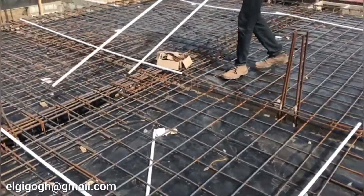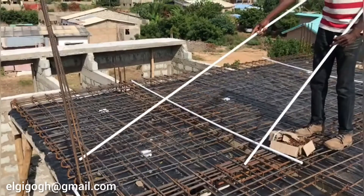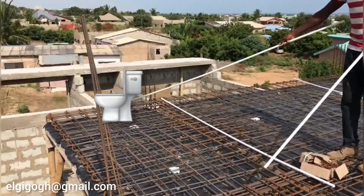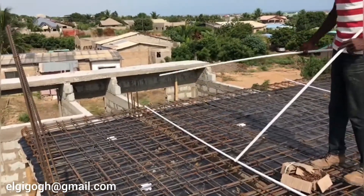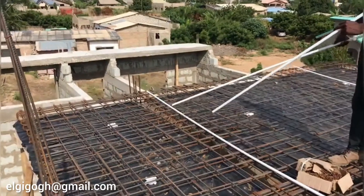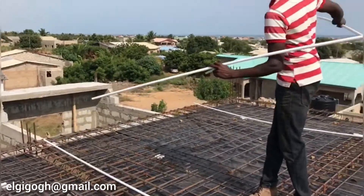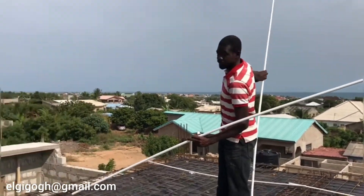This is going to be the shower area. The enclosure here is going to be glass — sliding glass. Only a short wall is going to be there, then you can slide it and get in. As you bathe, you watch the sea.